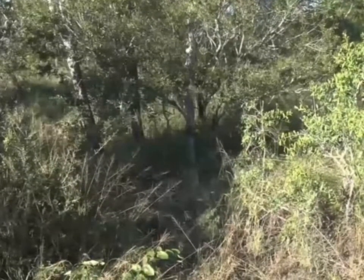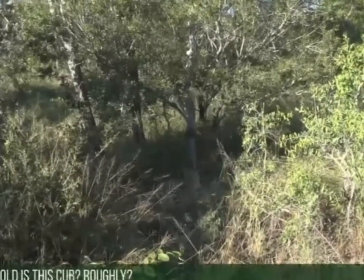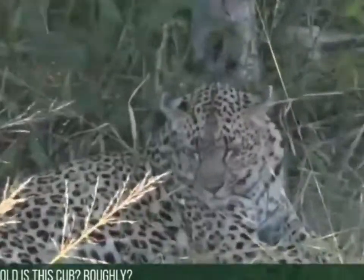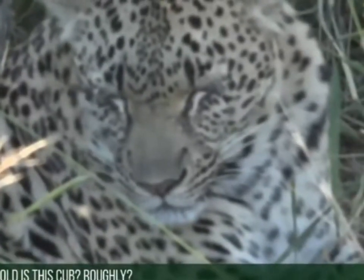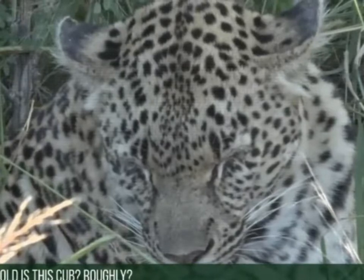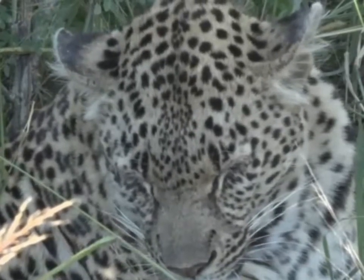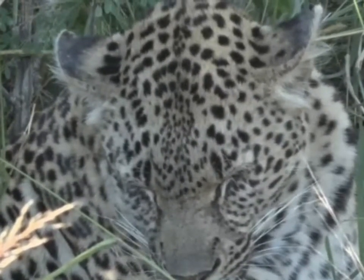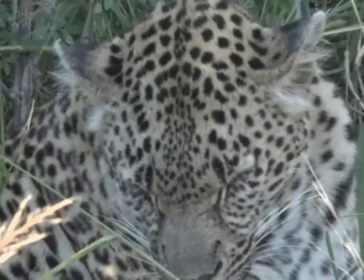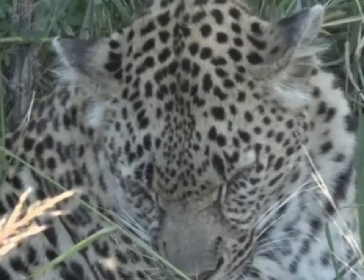You ask how old is the cub. When we first saw the cubs, that was in the second or third week of January, or at least of February this year, I figured them to be between six and eight weeks old. So I'm going to give them a birth date around about the first of January, and therefore she's about five and a half months.